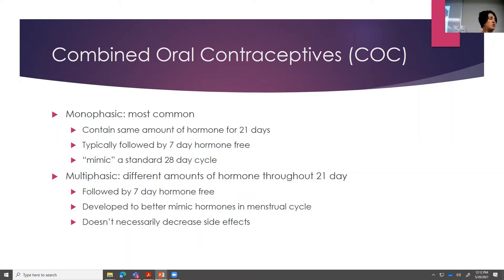An example: you may have heard of Tri-Sprintec. The first week the progestin is the lowest, the second week it bumps up a little, and the third week it bumps up even further — so it's triphasic, changing three different times. That was developed to even better mimic a woman's cycle, and they thought maybe this would help with side effects. That really hasn't been proven either — you can still have the side effects.